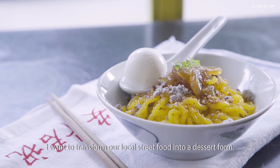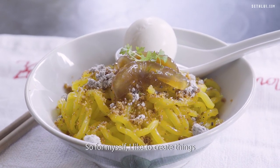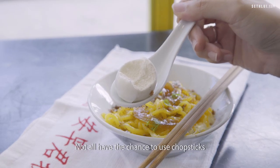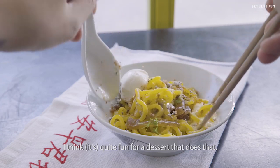I want to transform our local street food into a dessert form — I think it's quite fun. For myself, I like to create things where what you see is not what you eat. Not all have the chance to use chopsticks to eat a dessert, so I think it's quite fun for a dessert to do that.